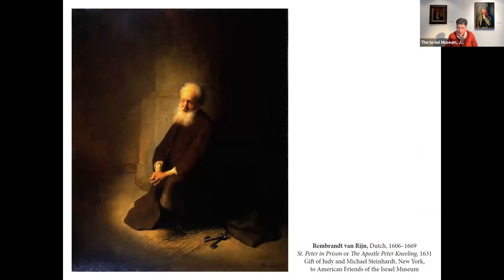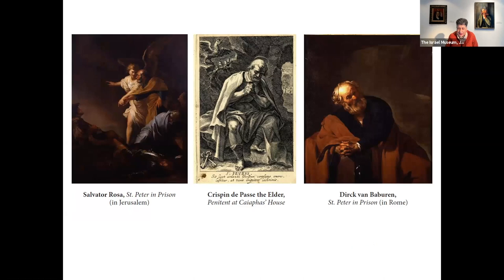The next painting to enter the collection, and to make us very happy, came from Judy and Michael Steinhardt during the Second Intifada. The mystery here is a little different — not like the open mystery of the former painting, what happened during 200 years of lost track of a painting. Here we have a different question.